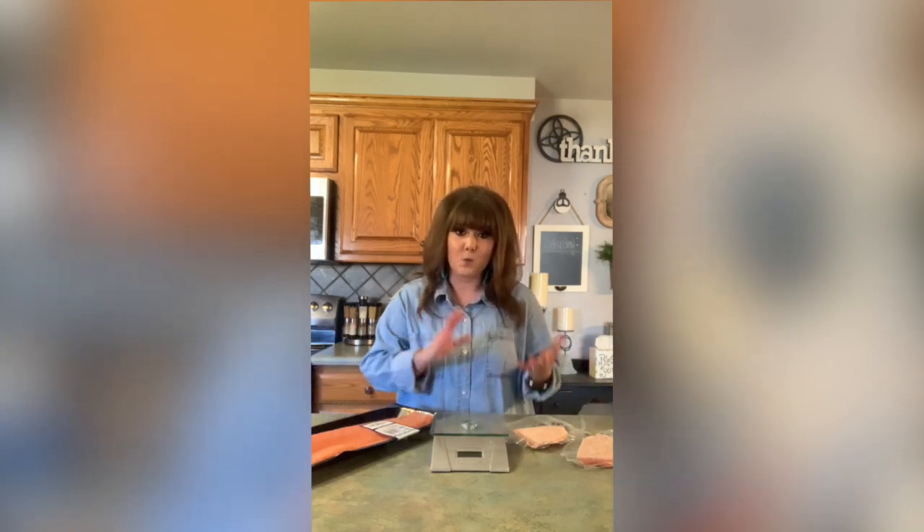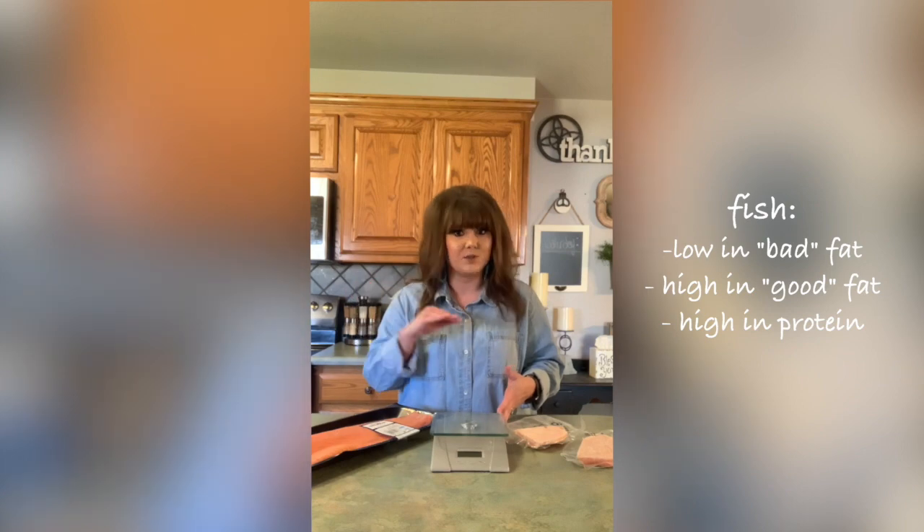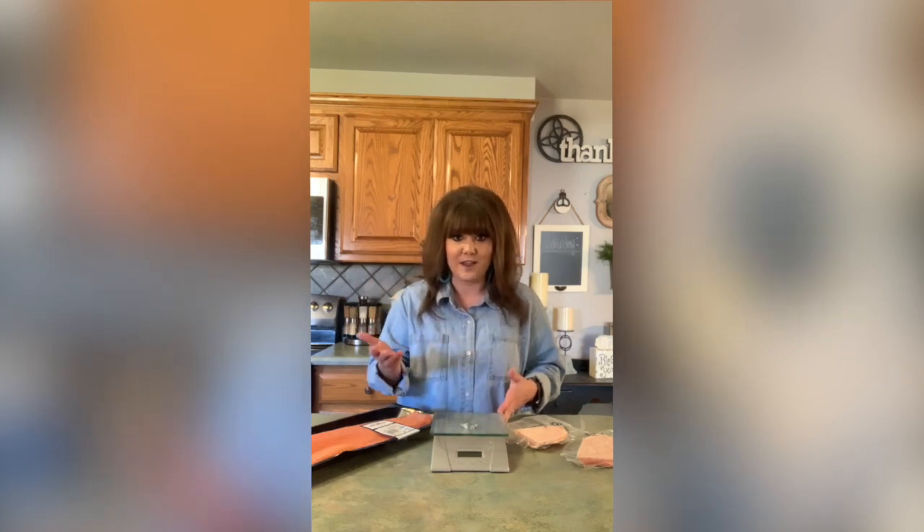Today I have salmon — that's what I could find at my grocery store. Fish is usually a really healthy protein option, especially white fish, but today we've got salmon. They're usually really low in fat and high in protein, so it's a really good meat option to serve your family during mealtime.